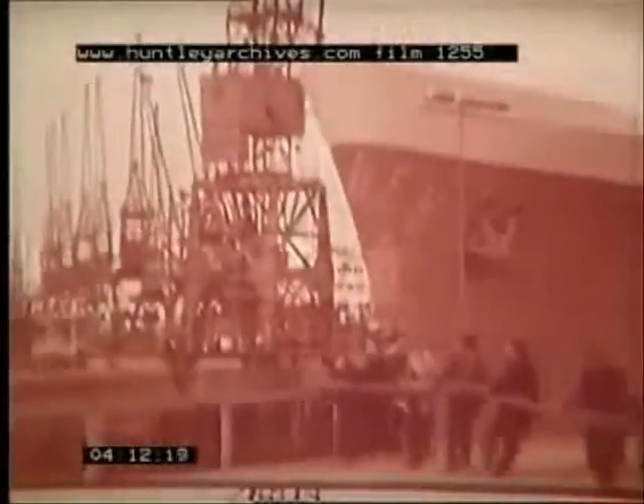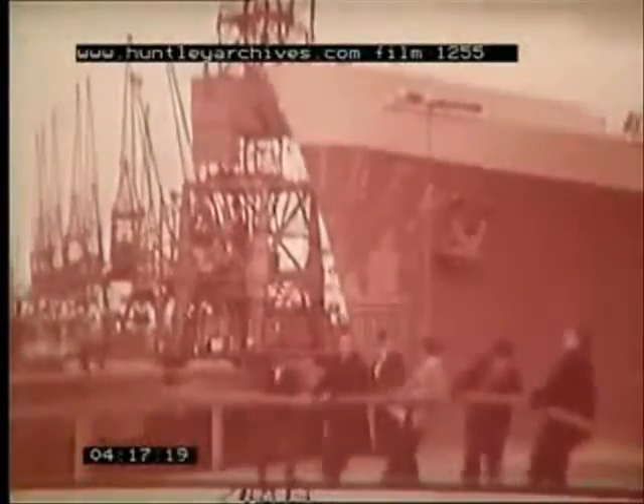This one is the King George V Graving Dock. It's one of the biggest in the world — 1200 feet long and 135 feet wide. Designed for anything up to 100,000 tons, it takes the Queens regularly with room to spare. So it takes the Windsor Castle comfortably.